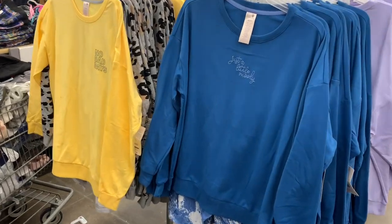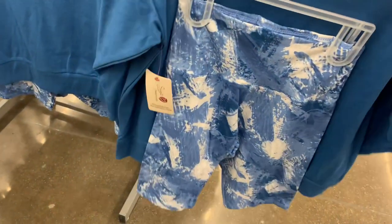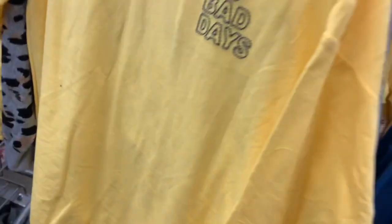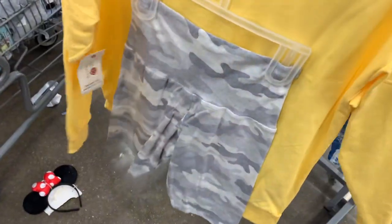They do have some new options over here. These are the ones that have the bike shorts. This one is 'Little Moody' in blue, and the bike shorts are tie-dye — that is so cute! They are $17.48. They also have this one that says 'No Bad Days' and it has camouflage bike shorts.